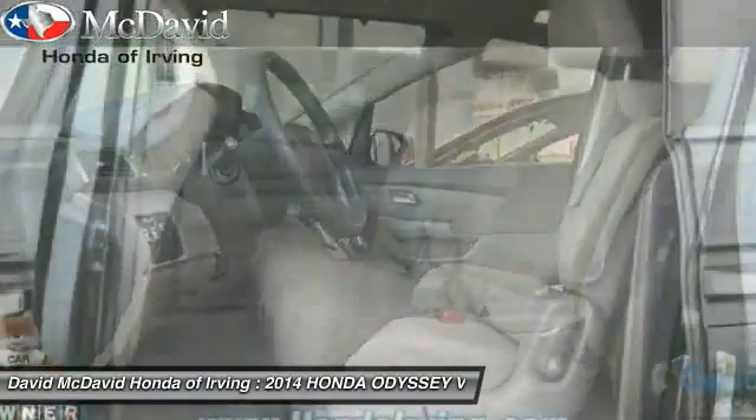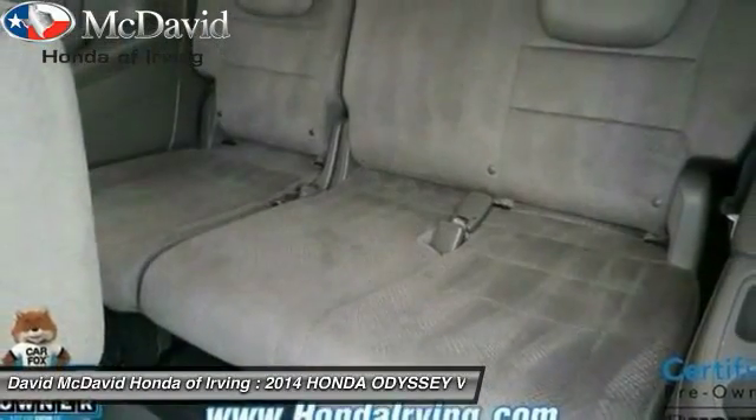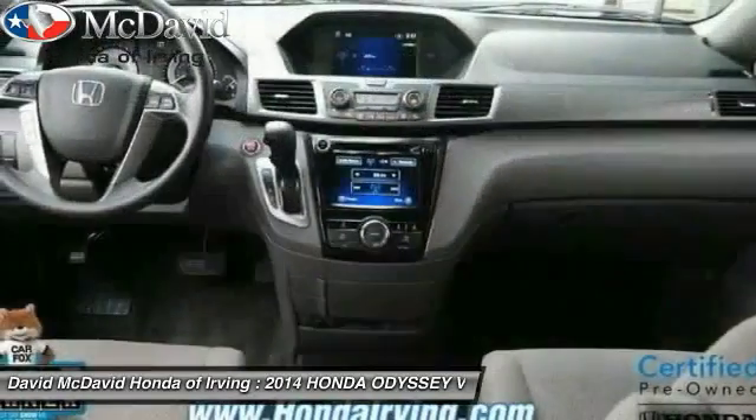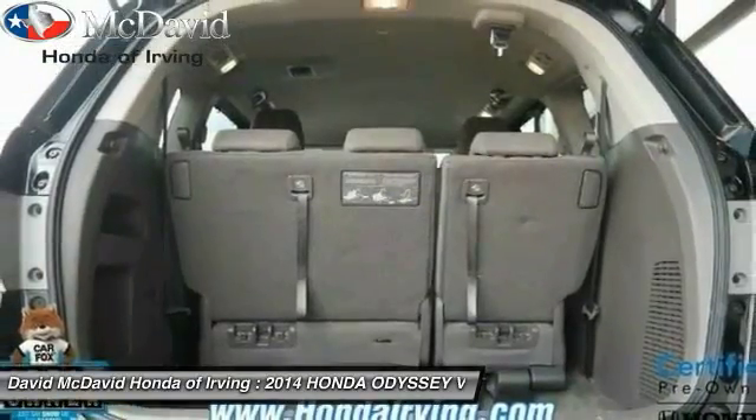Here are some of this vehicle's great options: power sliding side doors, daytime running lights, steering wheel cruise control, push button start, tire pressure monitoring system, radio data system, and a four piece floor mat set. Come see the car for yourself.